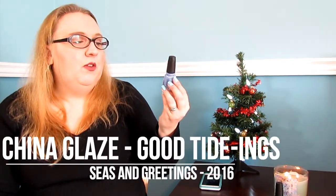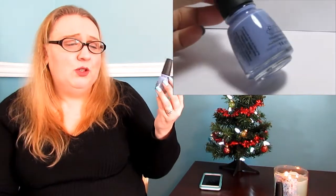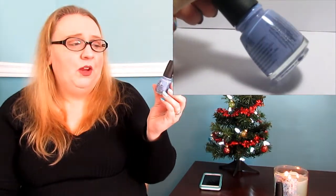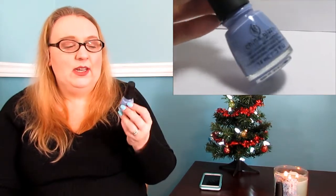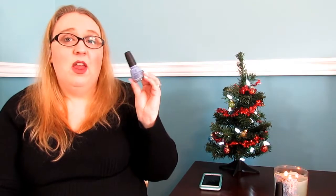This next polish I mentioned in my last favorites video — this is 'Good Tidings' from China Glaze. It's a beautiful purple periwinkle color, absolutely beautiful. One coat to be fully opaque — I was so impressed with the formula on this. This is probably going to be one of the standouts from that collection because the formula is impeccable, and I find China Glaze doesn't have many formulas that are just beautiful.